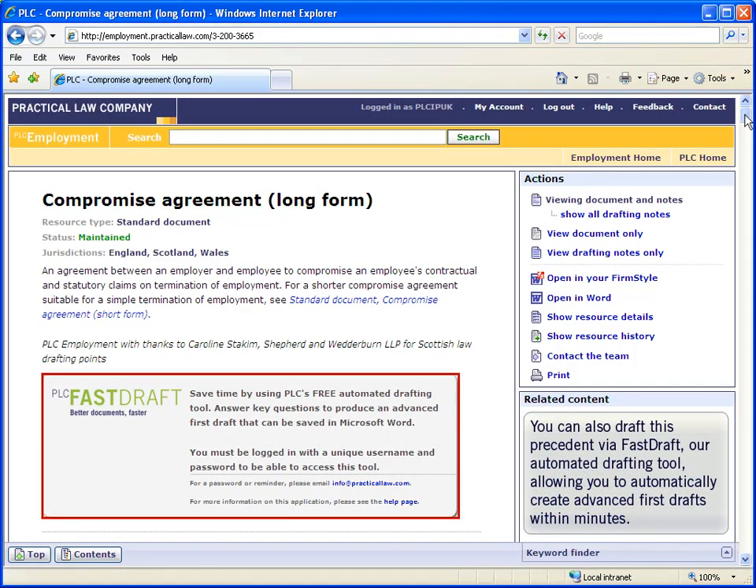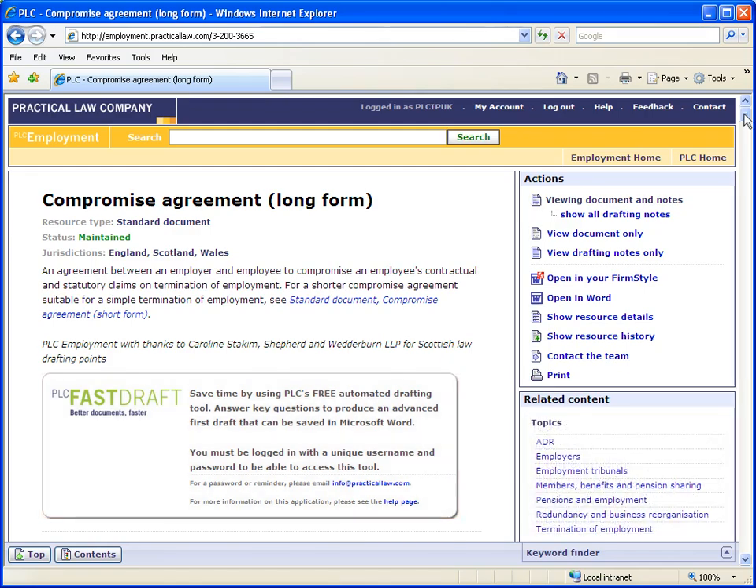You can also draft this agreement using FastDraft, our automated drafting tool, which allows you to automatically create advanced first drafts in minutes.